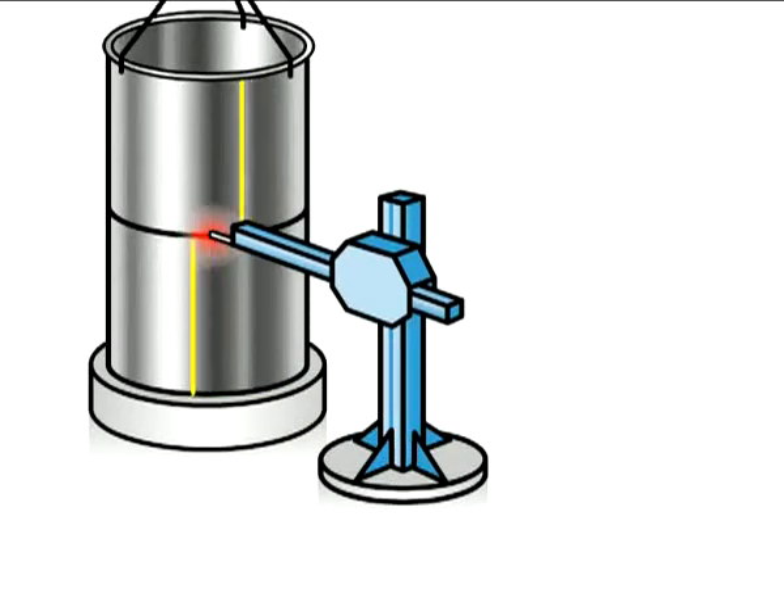Assembly of the shells is performed by circular welding in the horizontal-vertical position. The torch is maintained static and the shell is rotated by a motorized turntable.